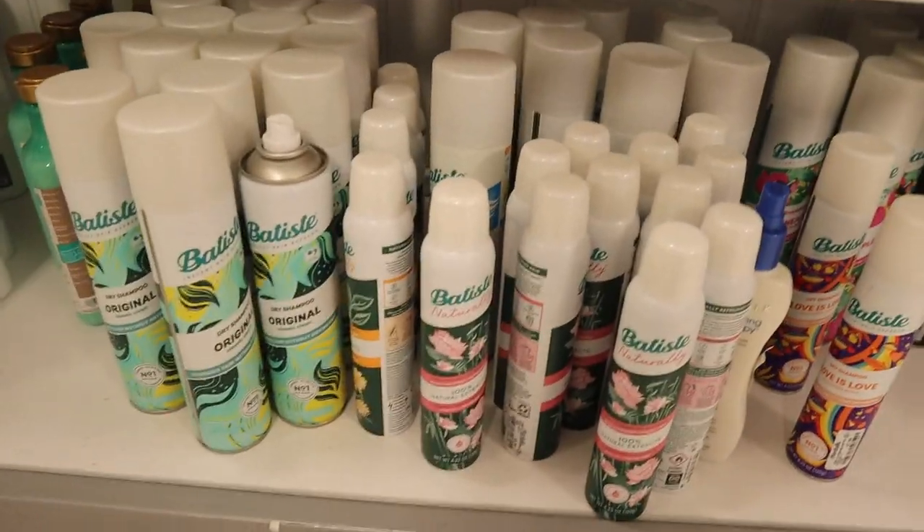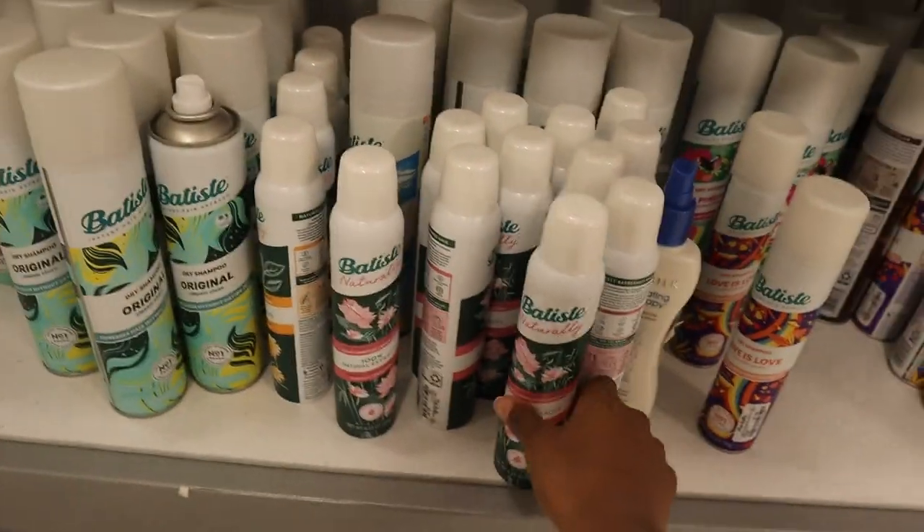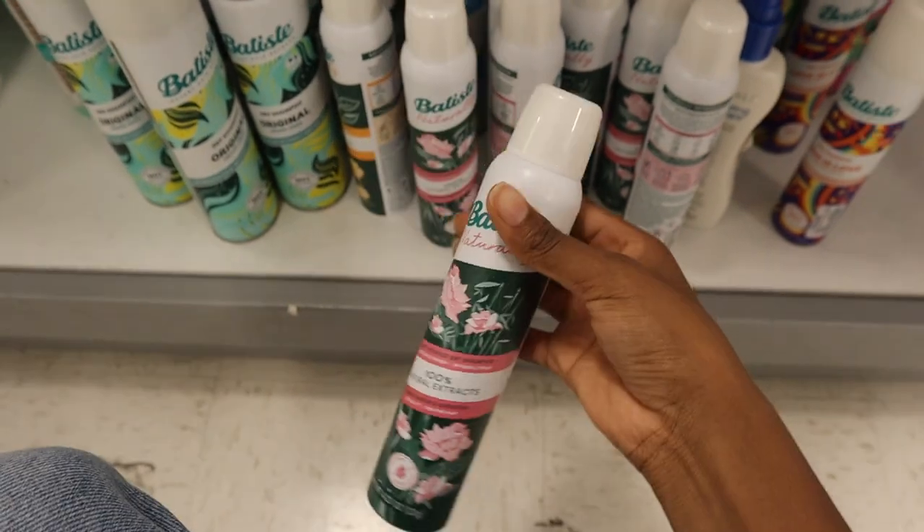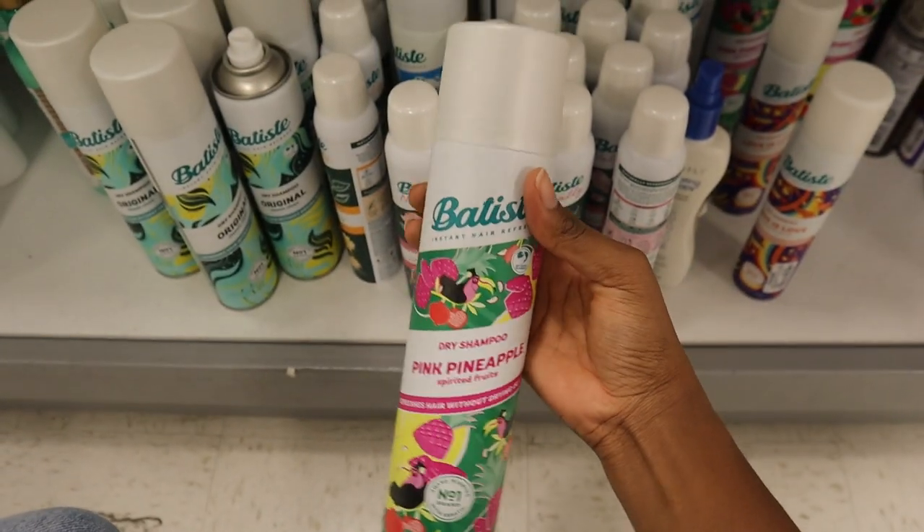These stores literally have everything. I've been needing some dry shampoo — probably a lot of people don't think Black girls use dry shampoo, but I use it when I'm wearing a wig so you smell fresh under it for a long period of time. I see some by Batiste over here — the small ones are $5.99 and the big ones are $10.99.